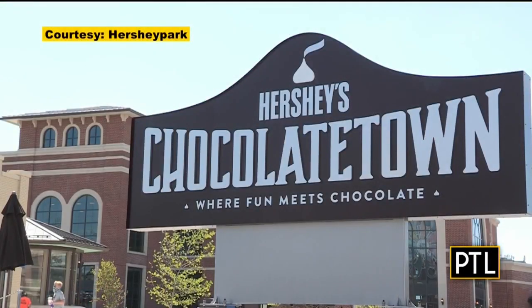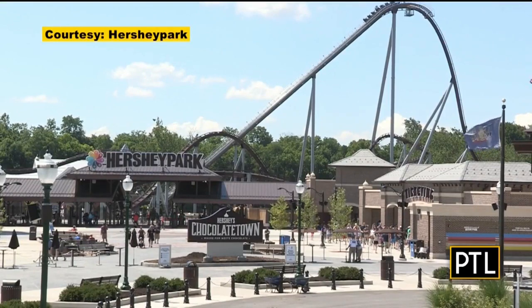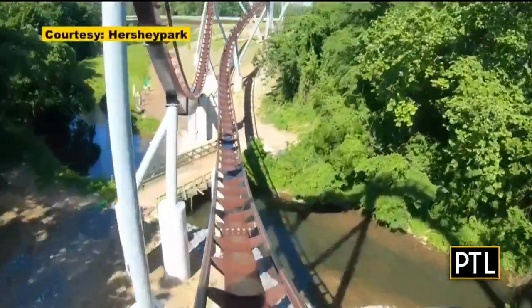Hershey Park's Chocolate Town is finally open. This has been a big project — a $150 million expansion inspired by our founder, Milton Hershey, and the place where fun meets chocolate. And the first thing you see is our new Candy Monium roller coaster. It's a hypercoaster, so it's our tallest, longest, and fastest ever.